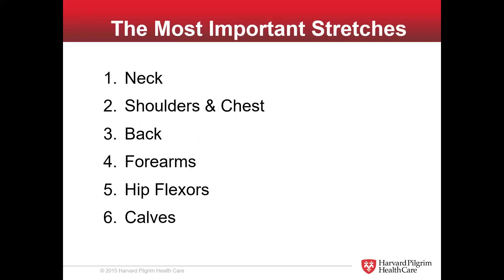Now that we've got the rules out of the way, here's what we're going to cover today. We're going to start from the top of your head and work right down through six categories. We're going to go neck, shoulders and chest, back, forearms and arms — which is very important — and then we're also going to go beyond the upper body and do some hip flexors and calves.